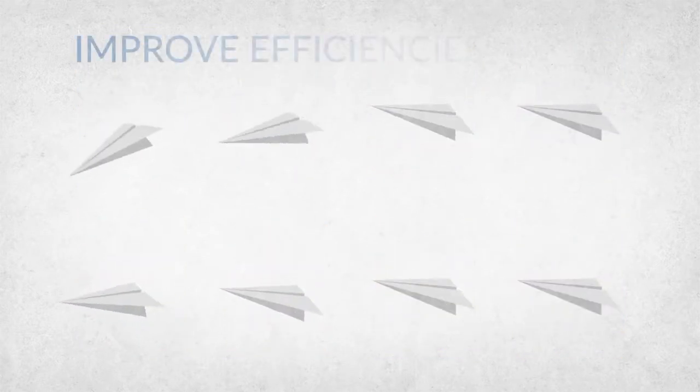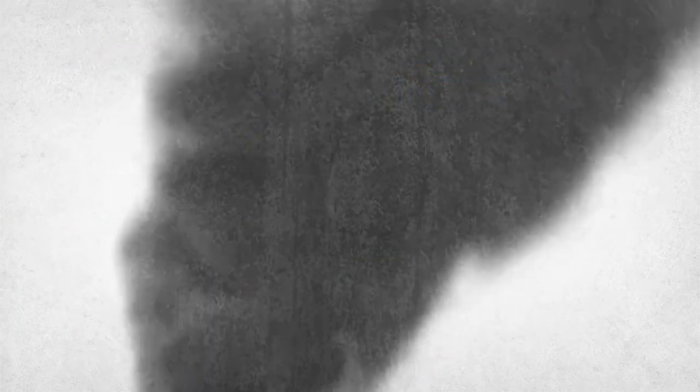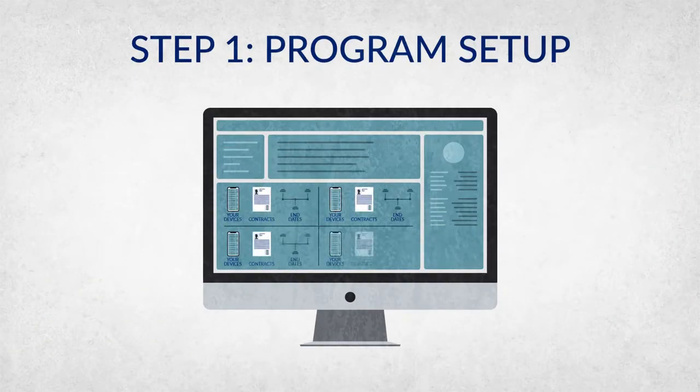Through Device Valet, we also offset the carbon footprint of your Compugen-supplied new devices, making them carbon-neutral. We collect information about your devices and set up your online portal, giving you a simple view of your devices, contracts, and end dates.